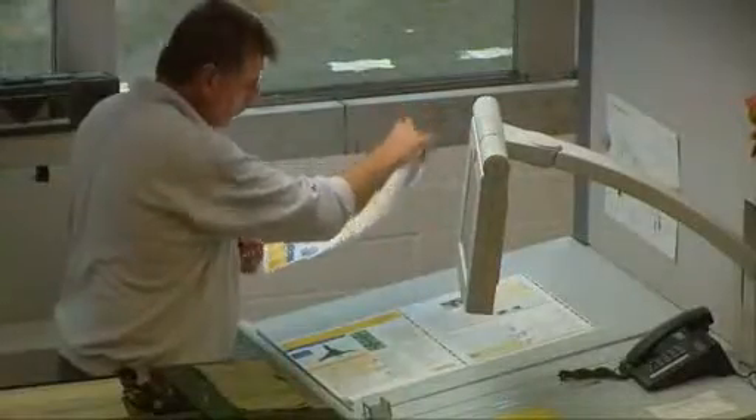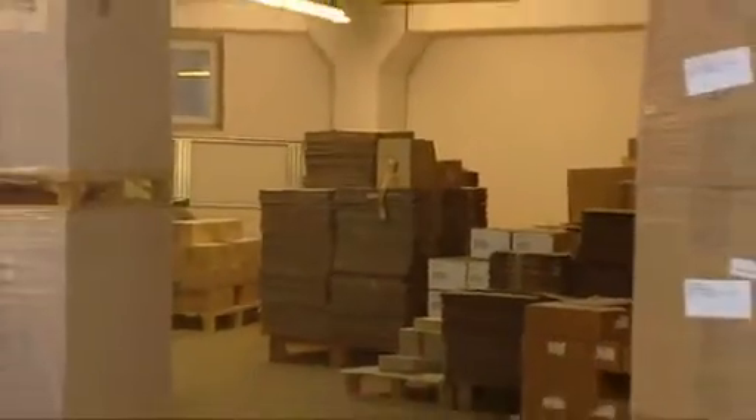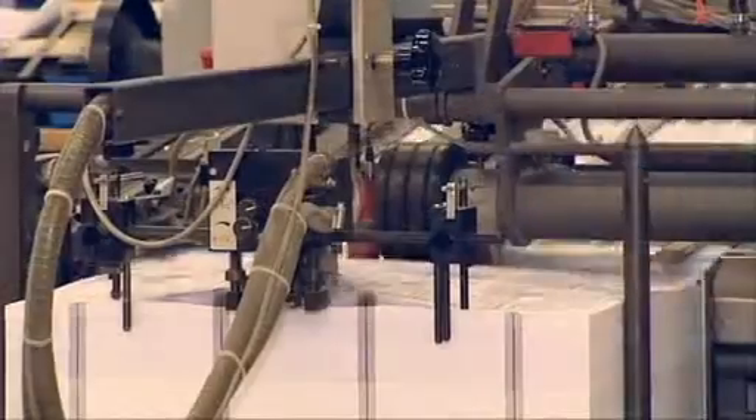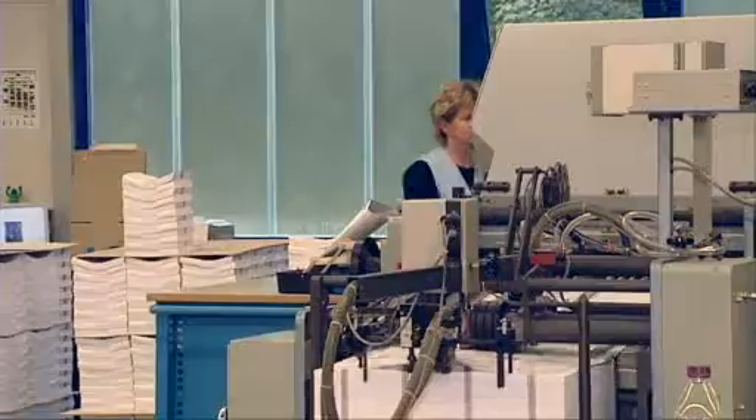In the interests of a holistic approach to quality management, more and more companies are therefore humidifying the entire production chain, not just the print hall. Ideal production conditions are thus created, from the paper storeroom to the pre-press area and right through to finishing.